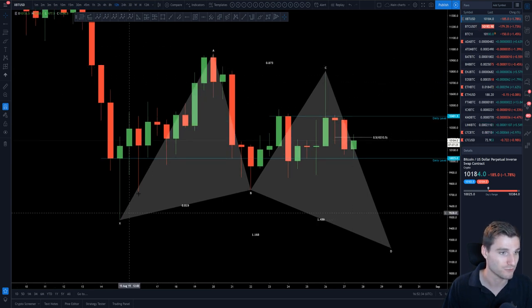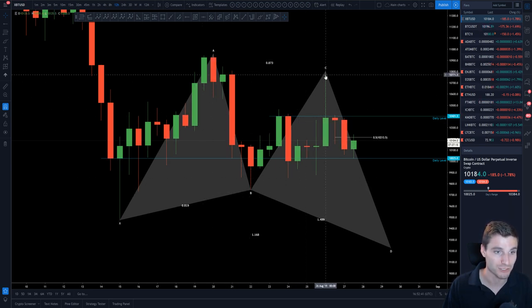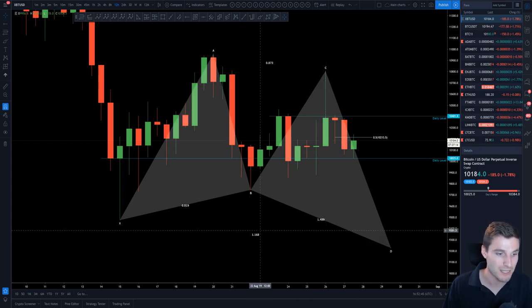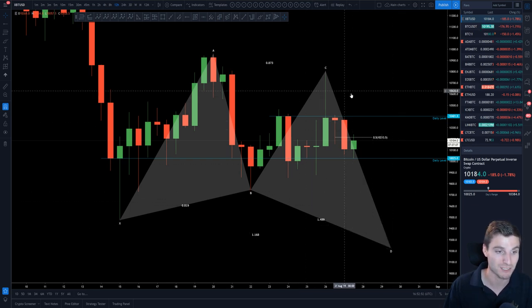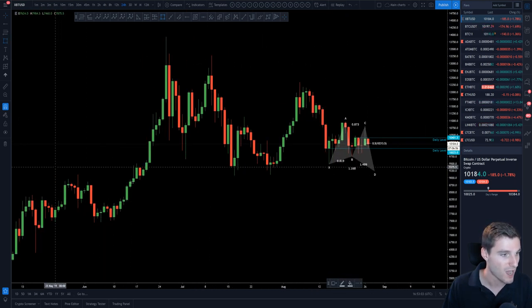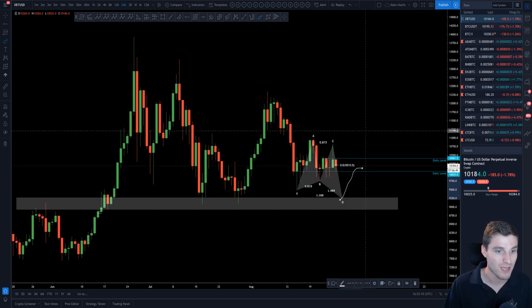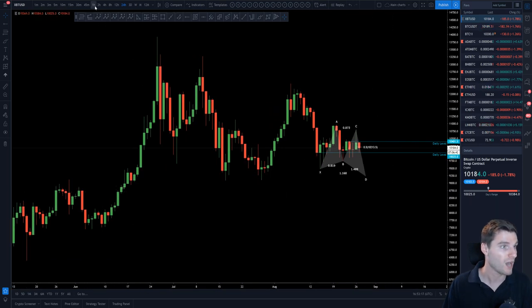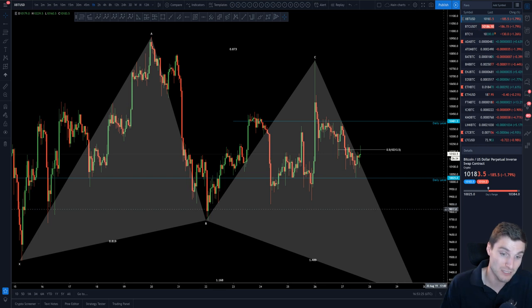Let's take a review of this butterfly harmonic potential we have going on here. From X to A we retrace the 7.86 Fibonacci, and then from A to B we retrace between the 7.86 and 8.86 Fibonacci. We're keeping our eyes on the 1.618 extension coming down to D, which would be a bullish butterfly pattern. So if price comes down to the 9,200 region again — which has bounced already a few times — you'd be looking for a long, expecting a bounce if the bullish butterfly plays out. I'd personally trade it one level at a time rather than concentrating only on the pattern.